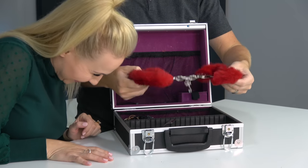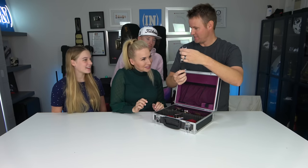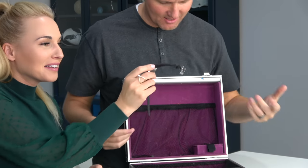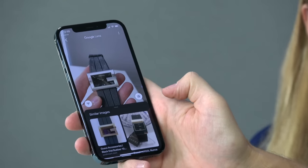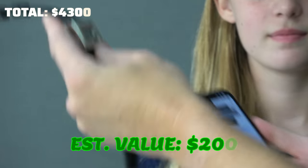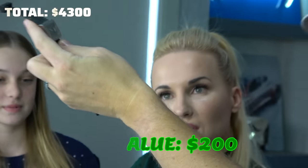Let's see — handcuffs. Maybe a Gucci watch. Is it really Gucci? It is Gucci — that's good. I think it just needs to be polished up. This will be at least a few hundred dollars. This is real Gucci.